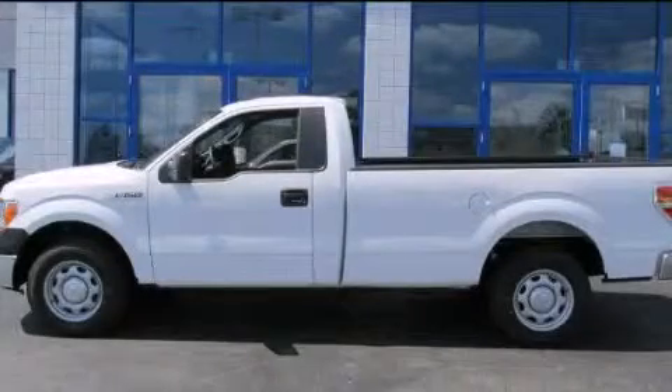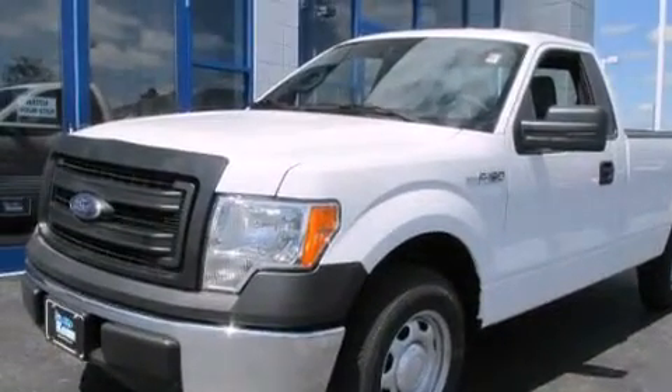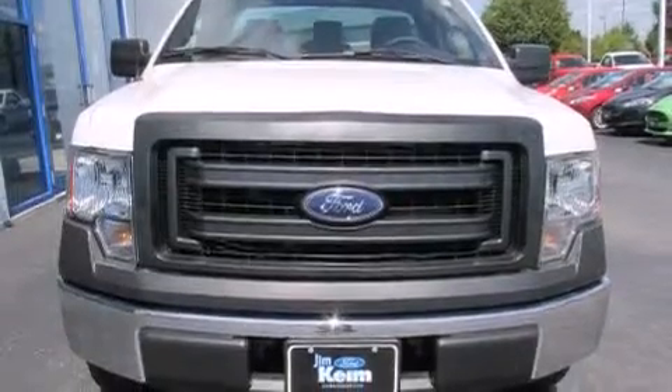This is a brand new 2014 Ford F-150. Strong, durable and dependable. This truck has an automatic transmission and a six-cylinder engine.